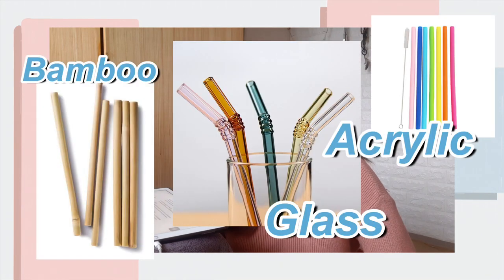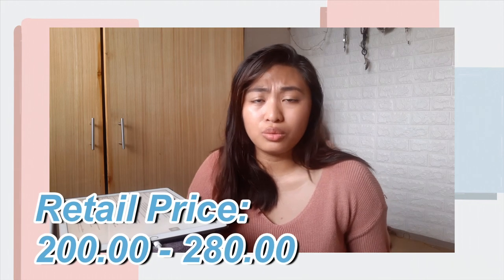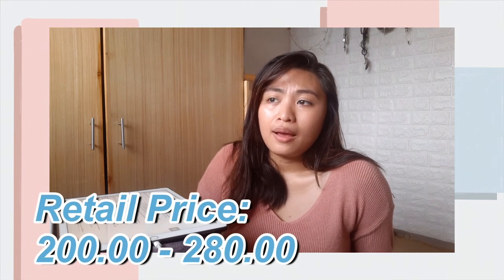They also sell glass straws or bamboo straws. Personally, I have reusable stainless straws — they come in different colors if you want something prettier or more colorful. The selling price for reusable straws is around 200 to 280 pesos, and it comes with a brush to clean it and a pouch. If you're lucky, with an additional 100 pesos you can get your own utensils as well.